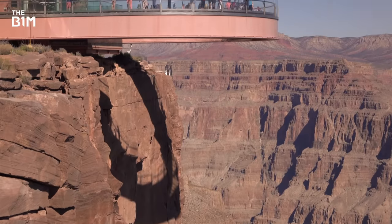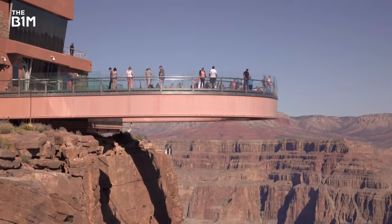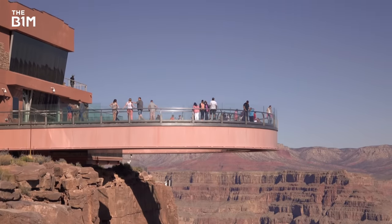Heading south and into the United States, we come to one of the world's most adrenaline-inducing structures, the Grand Canyon Skywalk in Arizona.